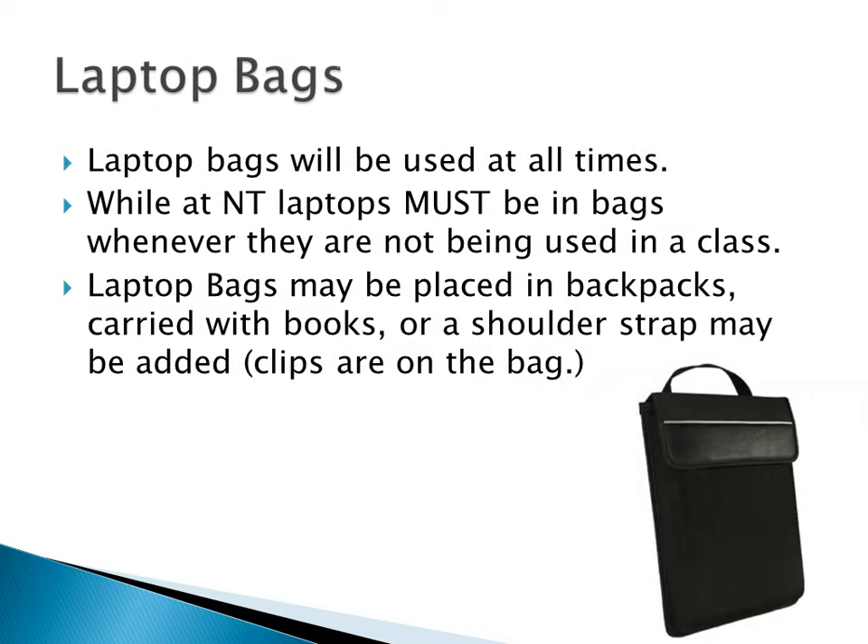Laptop bags are supposed to be used at all times. If you don't have your laptop out in class, it should be in the bag. The bag can go in your backpack — it has grommets for shoulder straps and a carrying handle. These bags are made for this laptop and fit perfectly, with a cushion bumper at the top and bottom. If you're not using it in class, it's supposed to be in the bag. If I see you in the hallway carrying a laptop without the bag, you're getting detention. I don't want a repeat of what happened last year with the tablets getting broken all the time — they're too expensive.